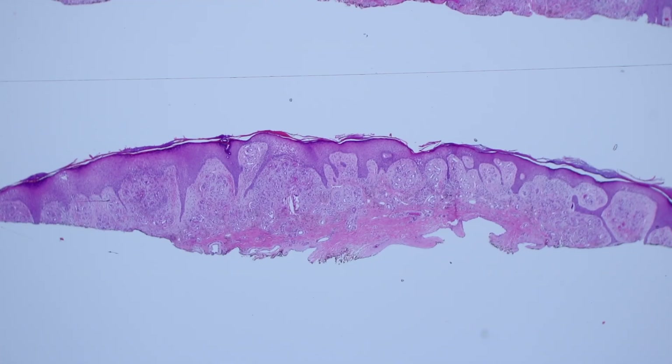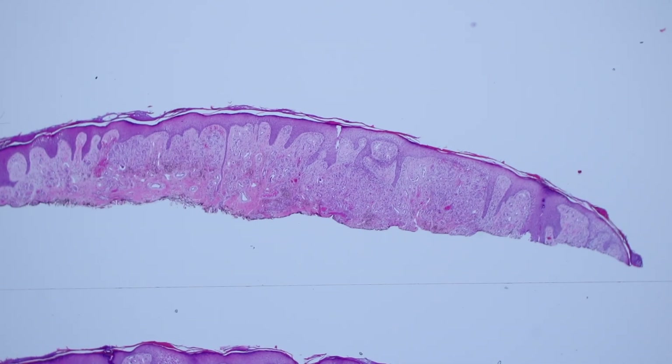This is a biopsy from the ankle. This patient had a plaque that was reddish-purple, a dark purple kind of color, and irritated. The dermatologist was worried that it might be a vascular tumor like Kaposi sarcoma or something like that.